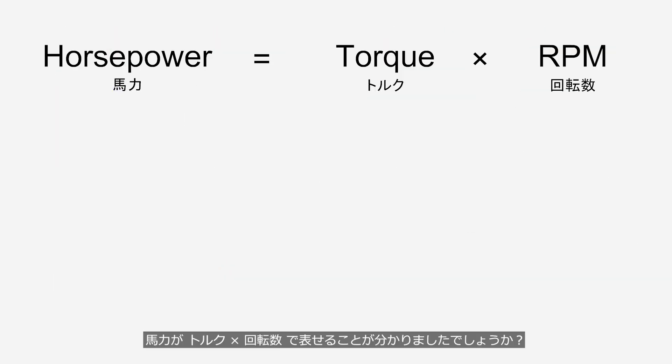Now, do you understand that horsepower can be expressed as torque multiplied by RPM?